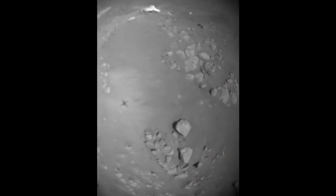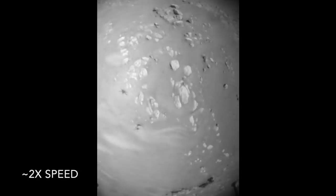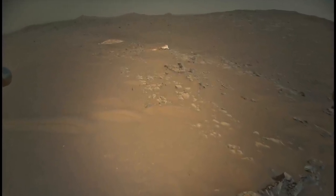Flying backwards along its departure route allowed Ingenuity to catch one last long view of the crash site, providing a sense of context for this event, which was pretty minor in the vast, untouched landscape of Mars.